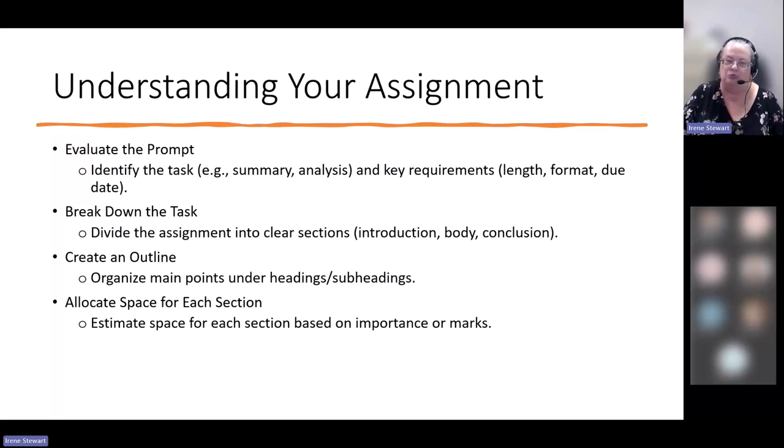The pre-writing and planning stage really begins when you get your assignment. When you first get it, it is important that you take a moment, read it over, and understand what you're being asked to do. Take a look at the task — do you need to summarize, analyze, compare and contrast, or do a literature review? Identify all the key requirements: do you need peer-reviewed articles, how long is the paper, what format, when is the due date? And if you have any questions, ask them as soon as possible.